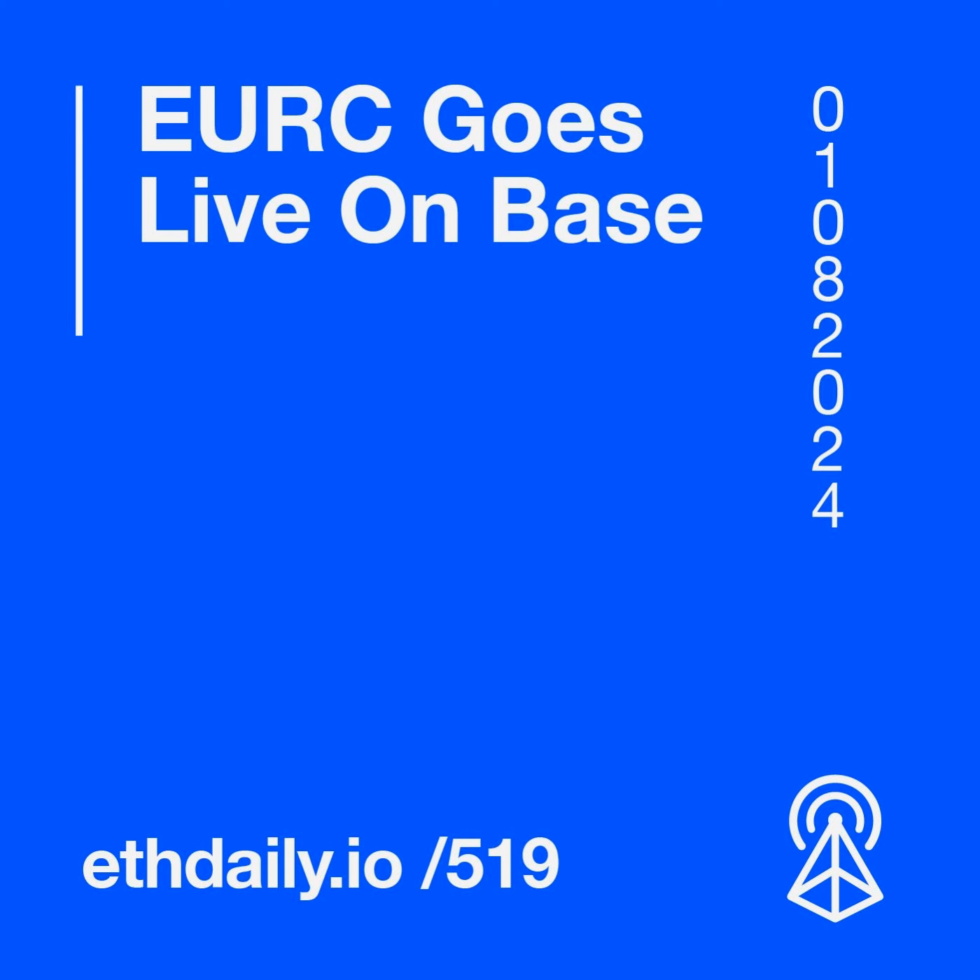In other news, Convergence suffers an exploit, and Base introduces base.eth subnames. This has been a roundup of today's top news stories in Ethereum. You can support this podcast by subscribing and following us on X at ethdaily. Also subscribe to our newsletter at ethdaily.io. Thanks for listening. We'll see you tomorrow.